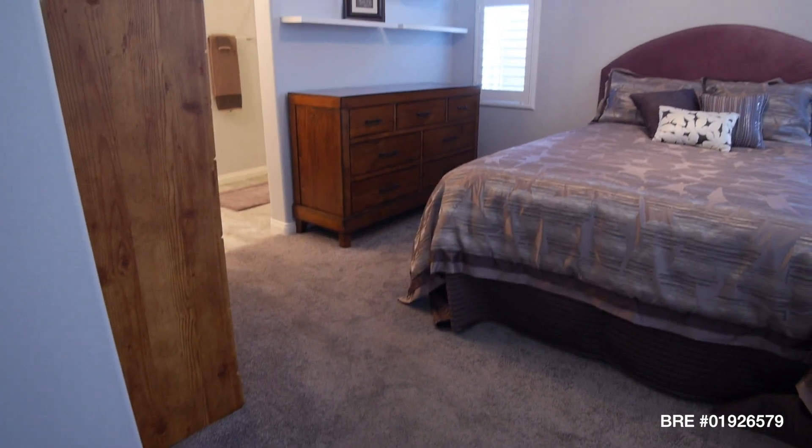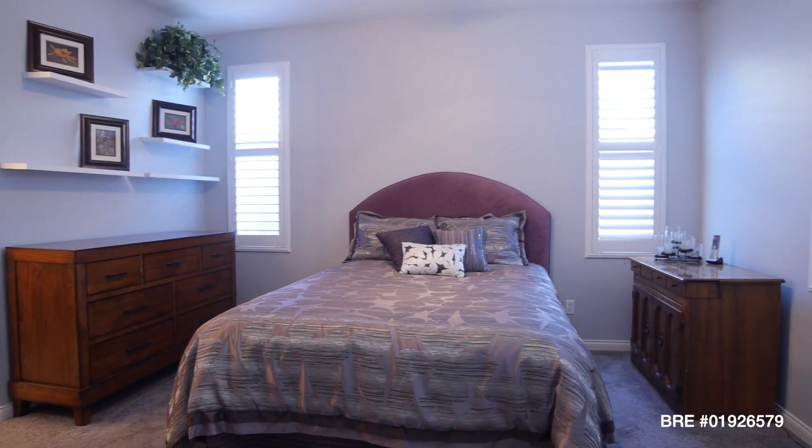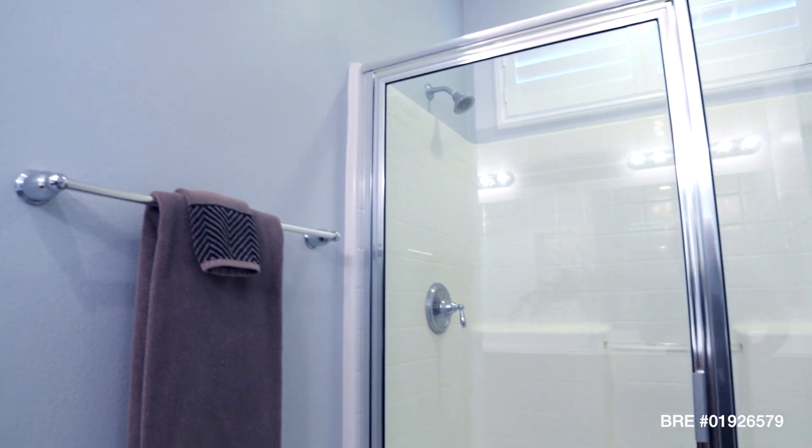The master bedroom has upgraded carpeting, walk-in closet, window shutters, and an en-suite master bathroom complete with dual sinks, tile floors, and a stand-up shower.